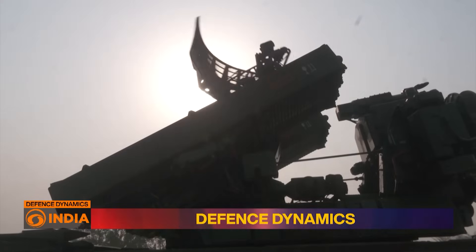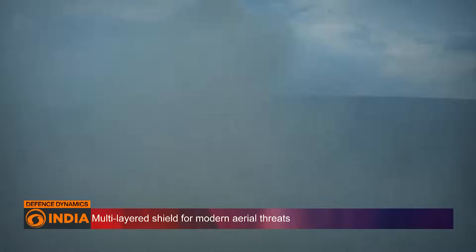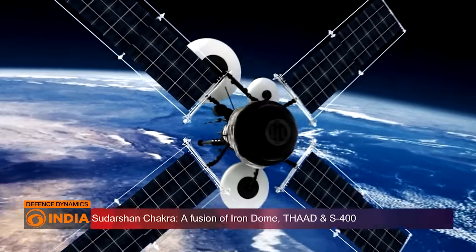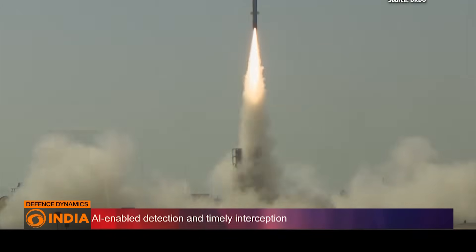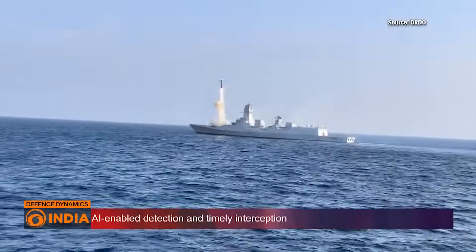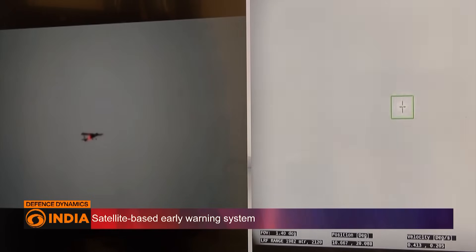Sudarshan Chakra is envisioned as India's integrated air and missile defense system — a multi-layered shield capable of intercepting enemy aircraft, drones, cruise missiles, and even hypersonic glide vehicles. The structure will have three layers. The outer layer will consist of early warning satellites and long-range radars forming the eyes and ears. The mid-layer will be the defensive shield with ballistic missile, hypersonic missile, and cruise missile interceptors. The inner layer will have medium and short-range air defense missiles, and close-range lasers and anti-drone guns.